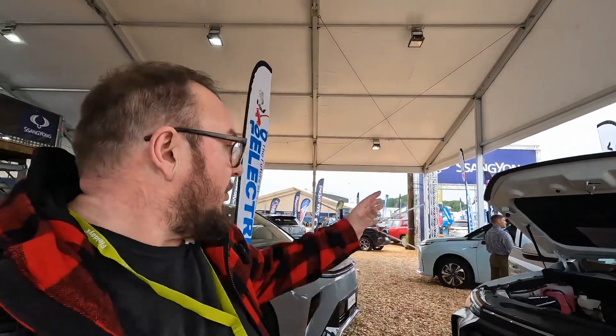We're at the LDV SsangYong stand, which I suspect is probably the stand with the most EV models out of any here at Field Days this year. Over at the SsangYong side, we have the Korando EV.